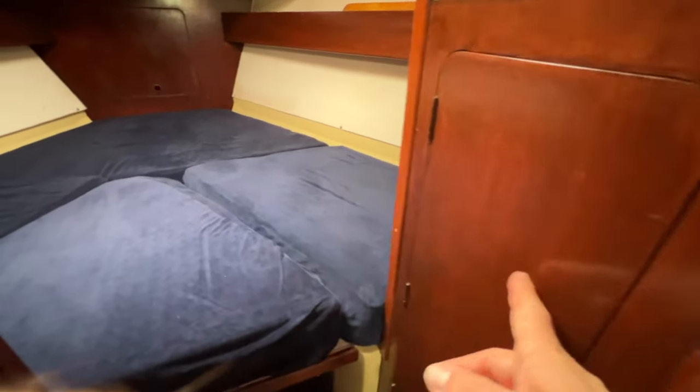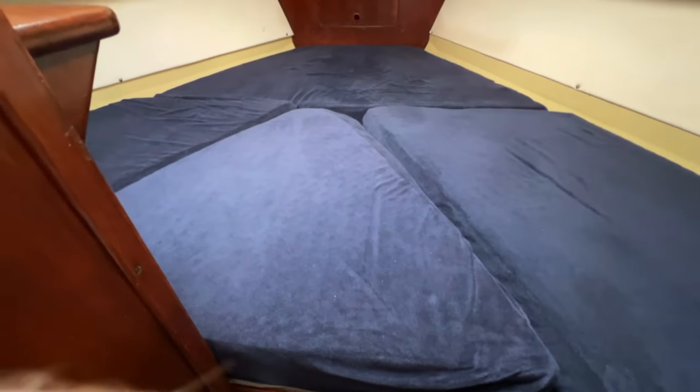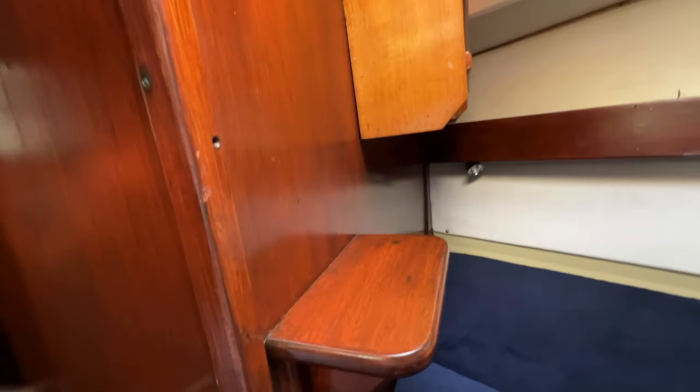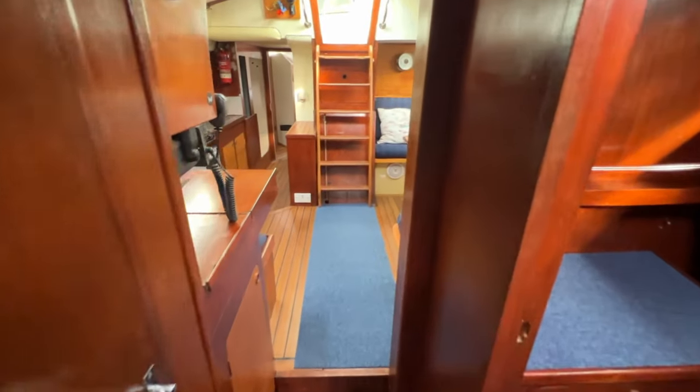Moving forward past the wardrobe we come to the forward cabin, configured as a full double berth. There looks to be an infill that will pull out to allow two singles with feet meeting in the middle and a little more space to get changed. We have fiddle shelves port and starboard, windows port and starboard, a nice big hatch overhead, a couple of shelves, and a step up to the hatch as an escape route if needed. Plenty of room for a couple to sleep in style — these look like proper aftermarket cushions rather than the original thin ones.